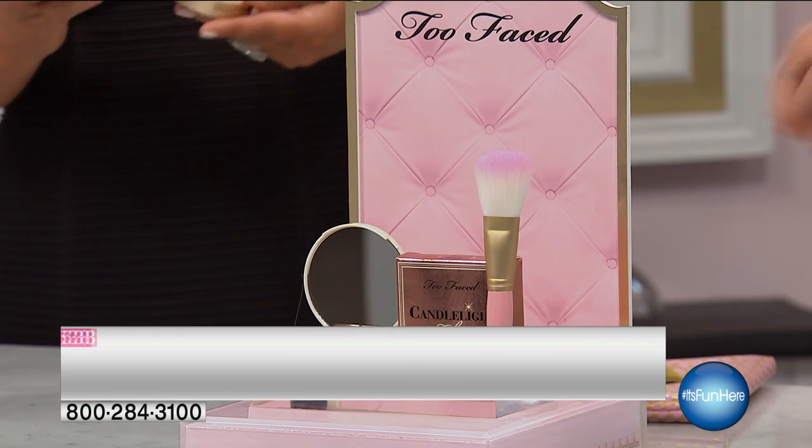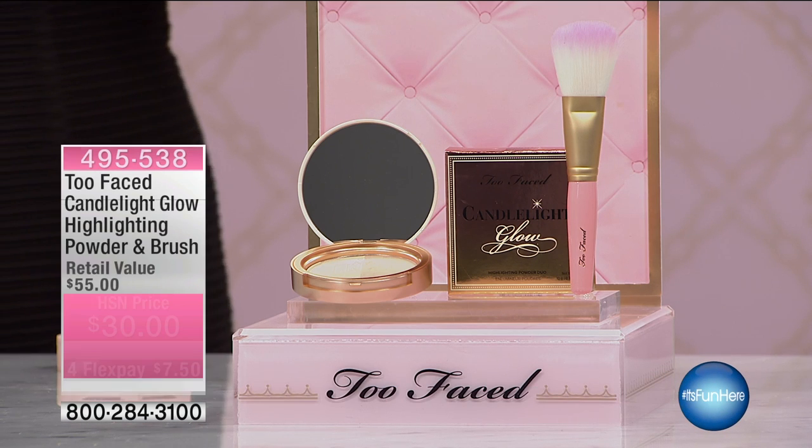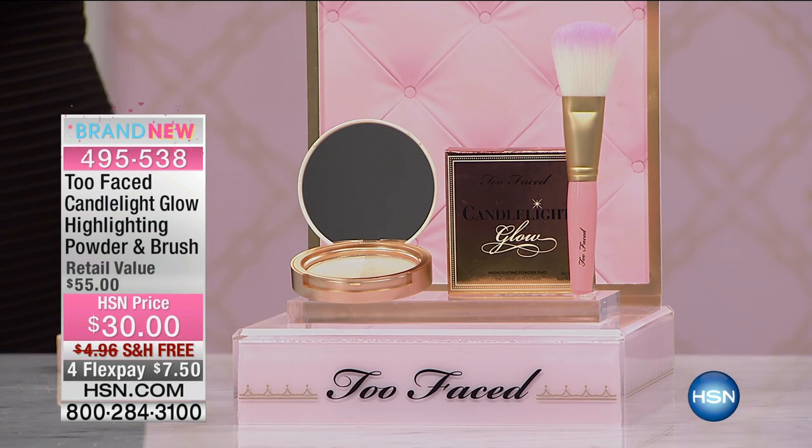Look at these colors — this is our Warm Candlelight Glow, and it comes with the free flat bookie brush. All of our brushes are animal-friendly; we call them teddy bear hair. Run it over your face and it feels like thousands of little bristles massaging you — they're so soft.